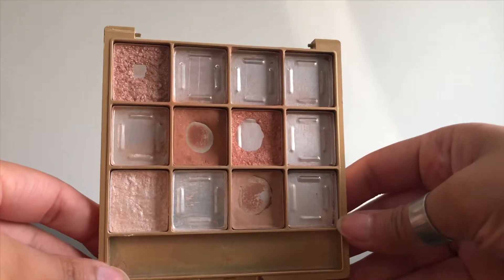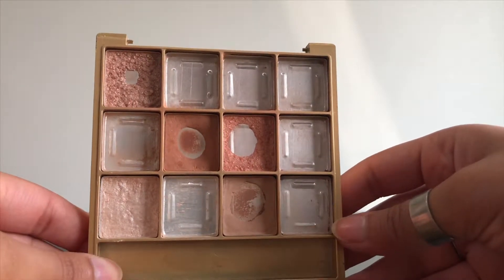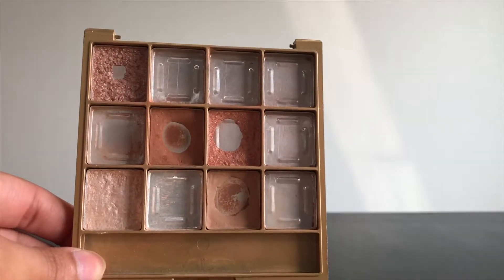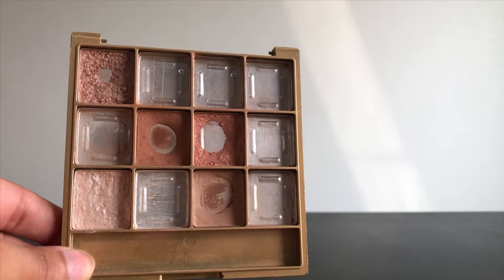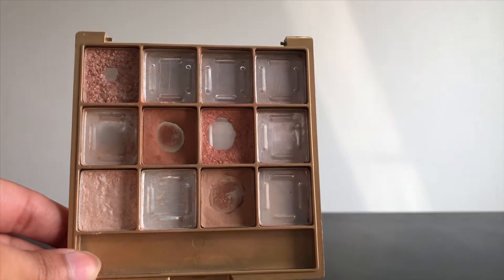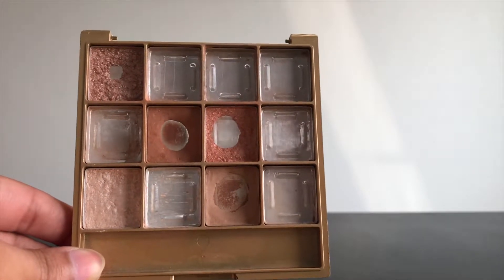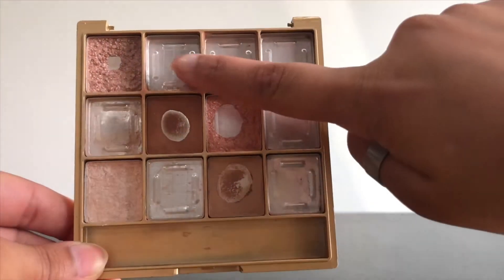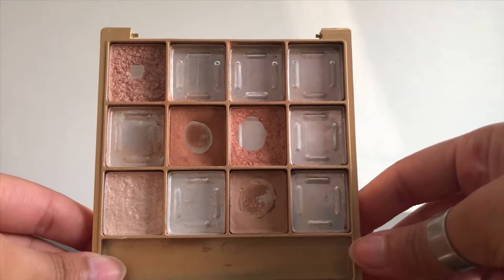As you guys can see, there is a lot of pan and a lot of changes going on. I did get rid of these three shades a few months ago. I'm not going to be working on them since they were the dark browns and a shimmery black that I didn't use, and they were kind of not giving off as much pigment anymore. So I decided to just get rid of those three.